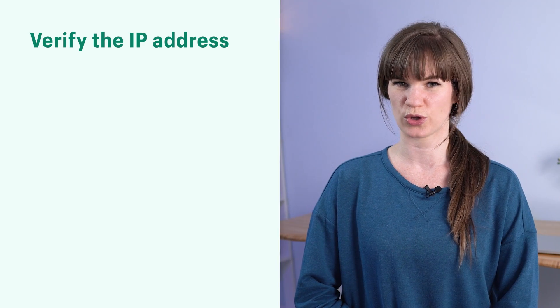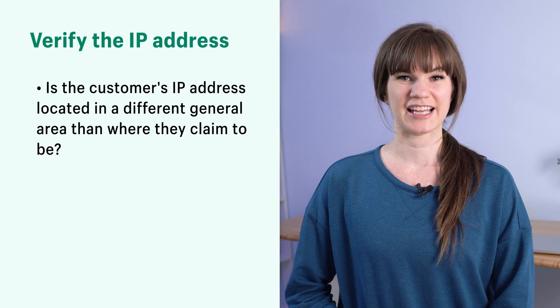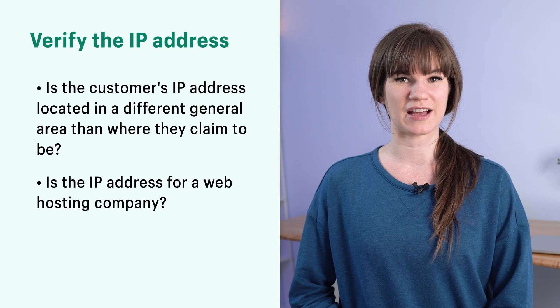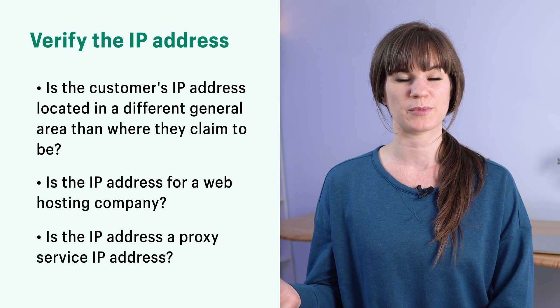Here are some things that you should look for. Is the customer's IP address located in a different general area than where they claim to be? Is the IP address for a web posting company? Or is the IP address a proxy service IP address? If the answer is yes to any of those questions, then you should contact the customer to verify the authenticity of the order.